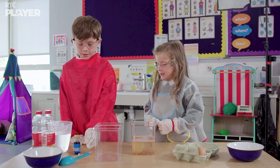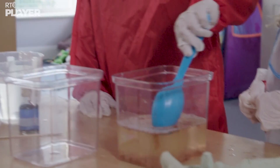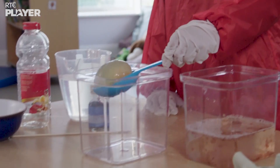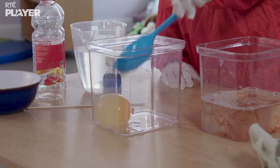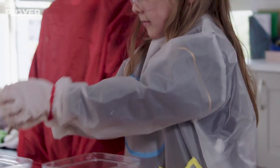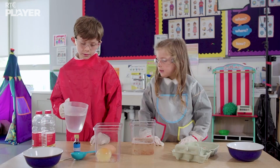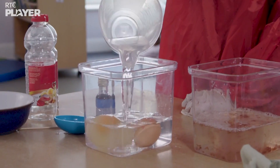Takes the egg out. That egg looks very strange. That's because the vinegar dissolved its shell and that should make it permeable. They're putting it into another container with a normal egg. Now they're covering both eggs in water.